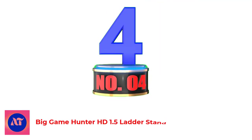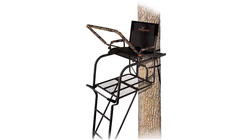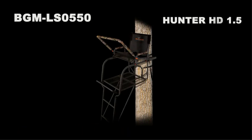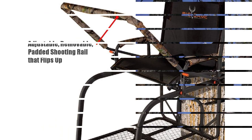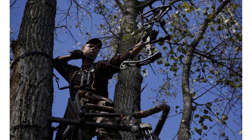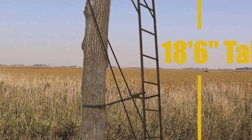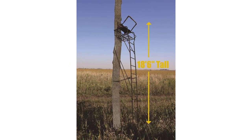Number 4: Big Game Hunter HD 1.5 Ladder Stand. We know that ladder tree stands can be expensive. In some cases, it can feel like you are paying for more than what you are getting, that is why we included the Big Game Hunter HD 1.5 in our reviews. Weighing in at only 61 pounds with a weight capacity of 350 pounds, the HD 1.5 is a great combination of light and easy to set up, while bearing enough weight to accommodate any hunter. The large 23.5 inch wide by 29 inch deep foot platform gives plenty of space for a long day in the stand, and the 23x18 seat size provides plenty of comfort. The seat also flips up for more complete use of the platform while standing. The shooting rail is both adjustable and removable, making the stand versatile for any hunter's preferences.